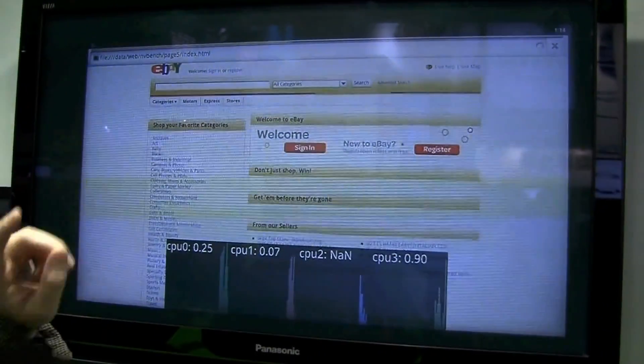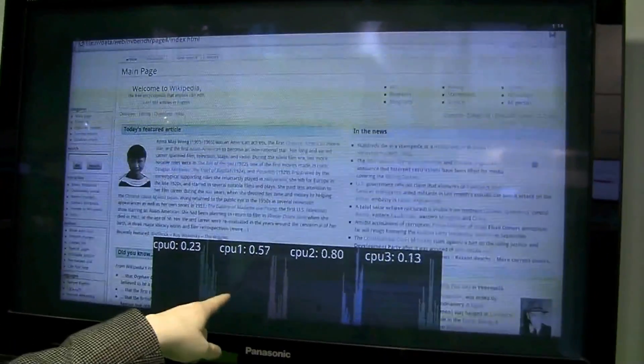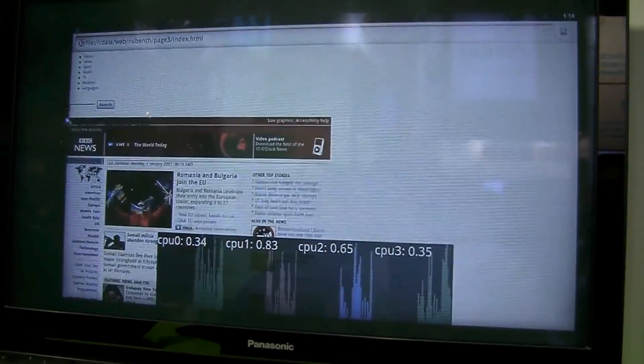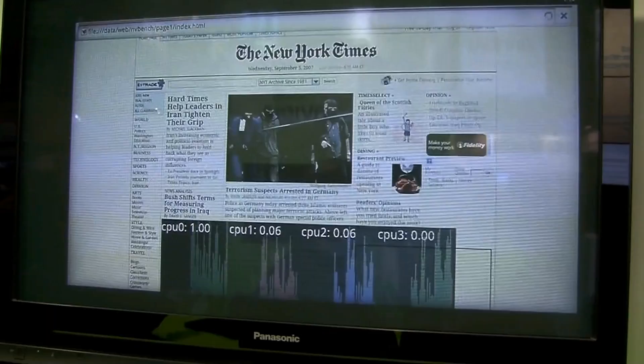This second demo is an example of web browsing using all four cores. We're quickly cycling through a number of websites to show browsing performance. You can also see a histogram of all four cores showing core activity while browsing the web — increasing performance compared to dual-core by about 2x.